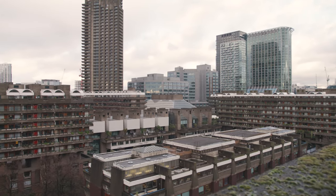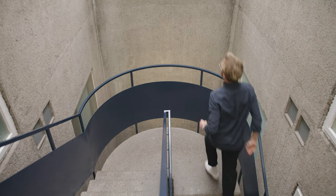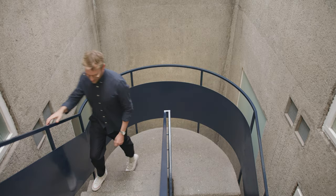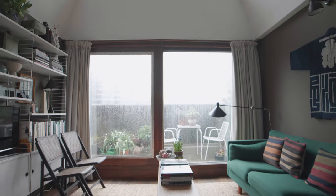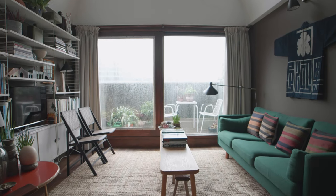Living so central, I'm surrounded by glass and by concrete and by metal, and I felt it necessary to almost bring some nature inside, which kind of led me to bring in more earthy colours.